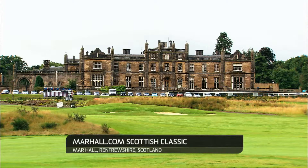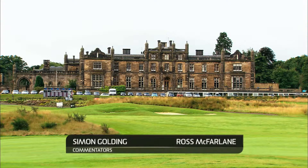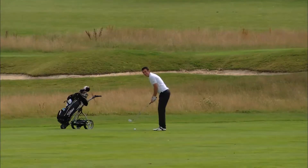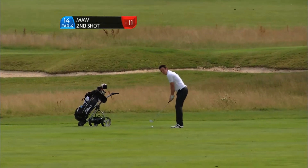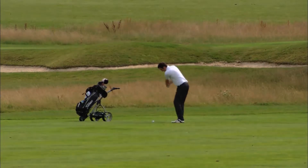Welcome back to Marhall and the marhall.com Scottish classic, well underway heading into the closing stages and I think we're going to see a bit of a dust-up today. Here is our glorious joint leader James Moore, slipped from 12 under back to 11 under, been joined by Dave Coopland — so two Englishmen at the moment topping the leaderboard here in Scotland.